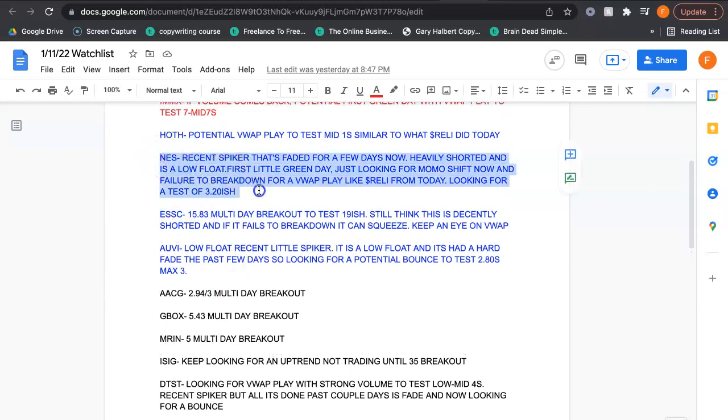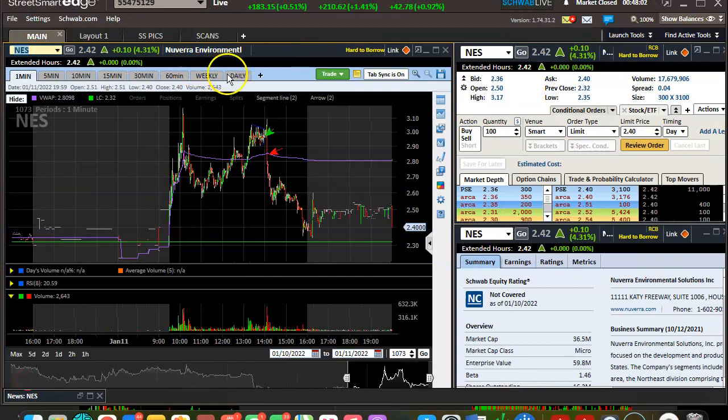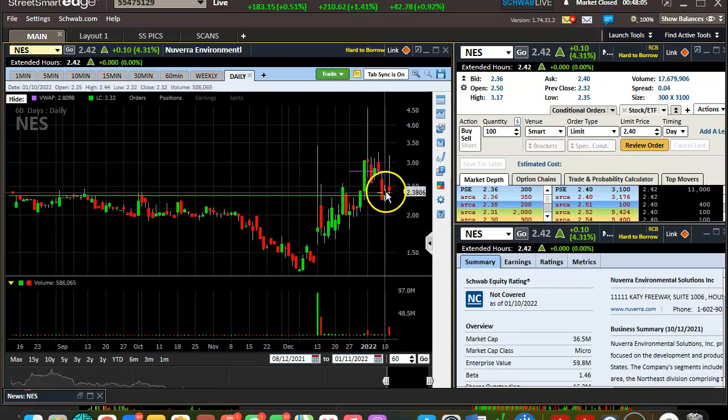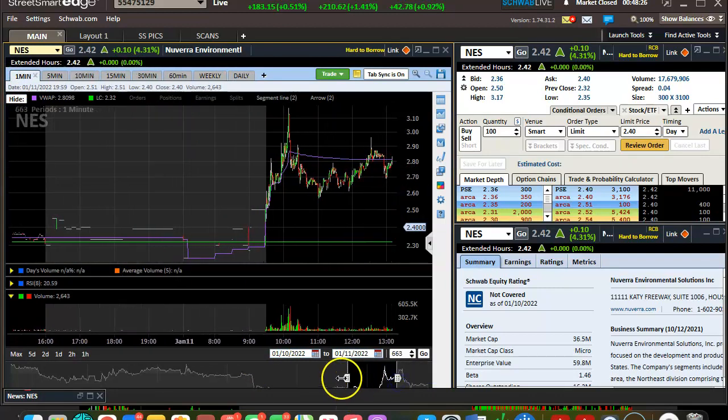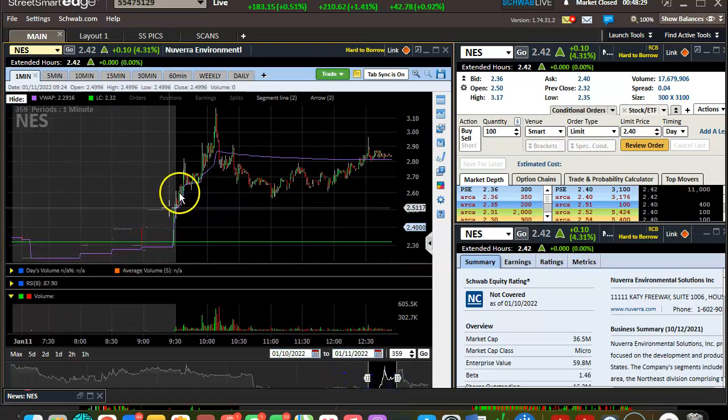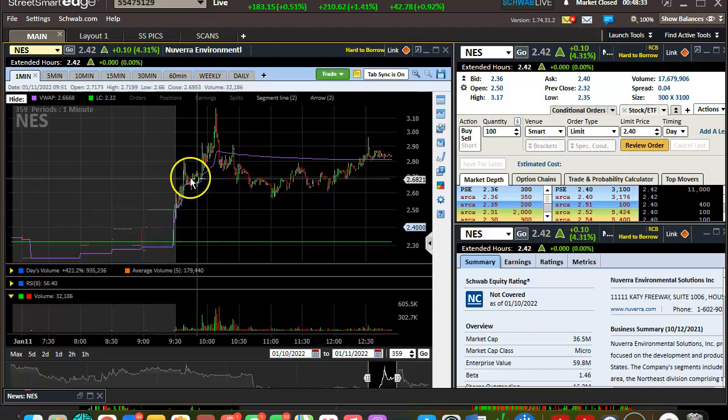Here's NESS — looking for a test of the 320s, just looking for that VWAP hold once we get a low momentum shift after a recent spike, and that's exactly what happened. We got this gradual climb, kind of exhausting, very choppy, small market cap and float, decent volume. After this few-day fade tried to put in a body yesterday — I thought we could maybe do something today if we get a momentum shift right out of the gate. It takes off, holds VWAP, consolidates for a bit in the 260s-270s — if I were awake that would have been perfect for a quick snipe.